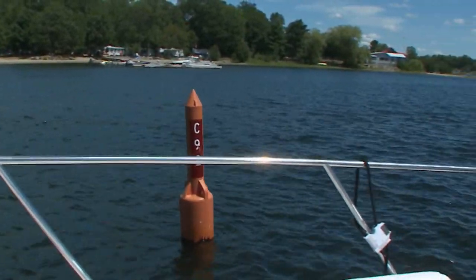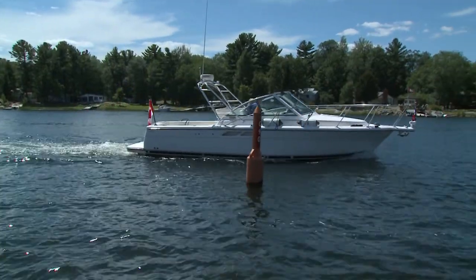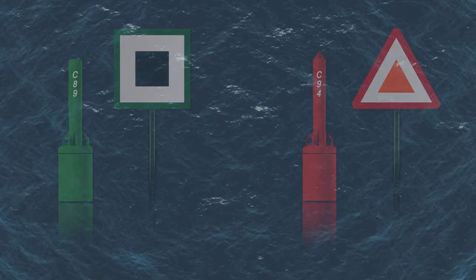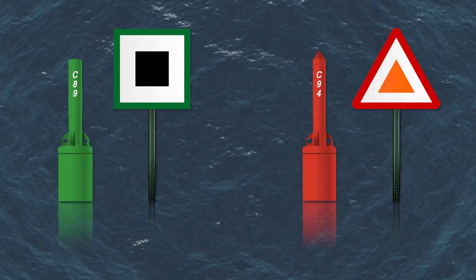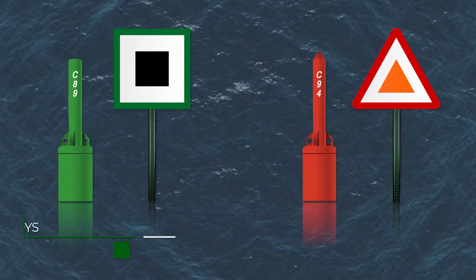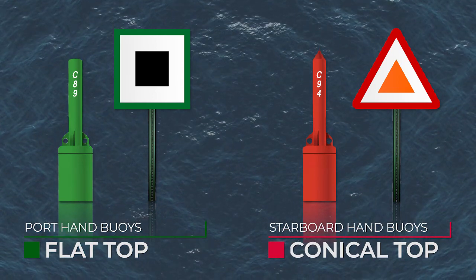When traveling upstream, which means you're traveling against the current, you keep the red on the right or starboard and the green or black on your left or port. To make identification easier from a distance or in periods of low visibility, like in fog, low light, or backlight, port hand buoys have a flat top, while starboard buoys have a conical or pointed top.